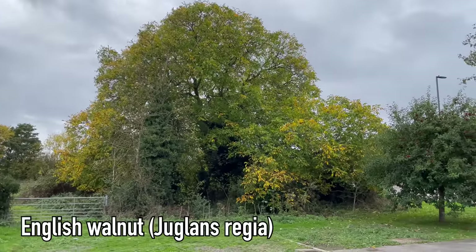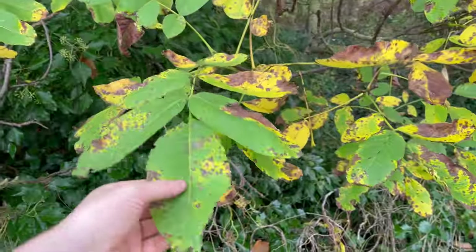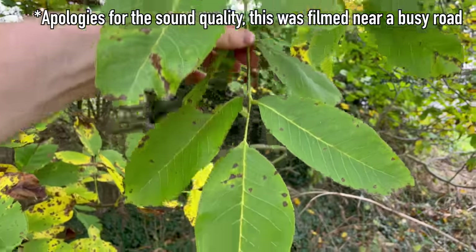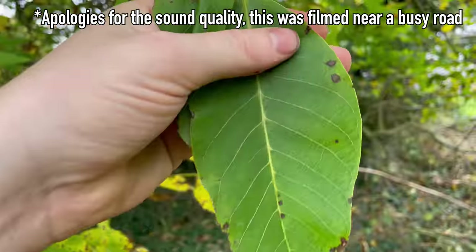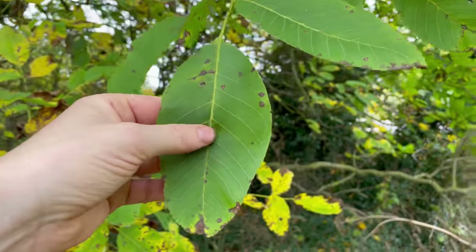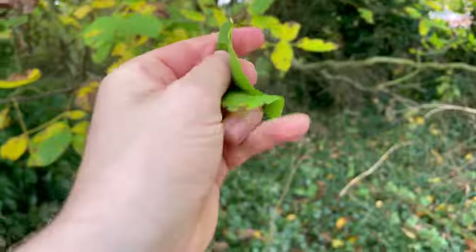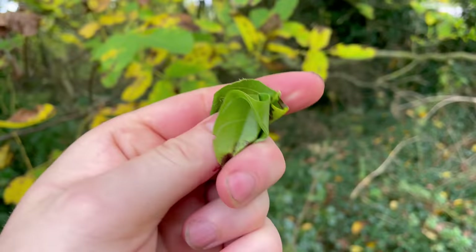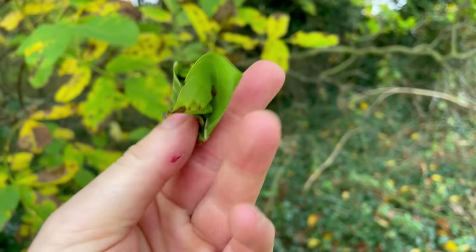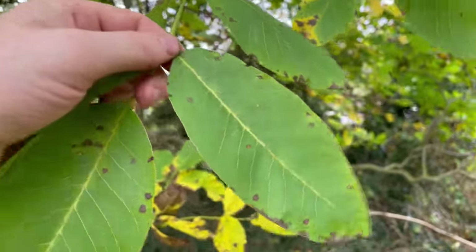This is an English walnut tree, and at this time of year we can harvest these lovely walnuts. To identify an English walnut, the leaves are compound with large oval leaflets — normally one larger terminal leaflet — and the leaf margins are entire, or untoothed. The leaves have a waxy feel, and a good indicator is if you break off a leaflet, crush it, and smell it — it has a really strongly aromatic smell, a bit like curry leaves.